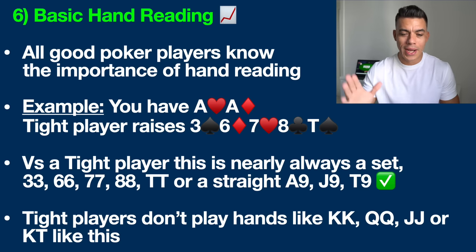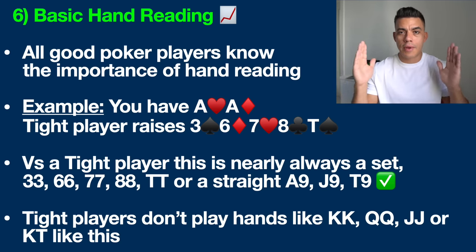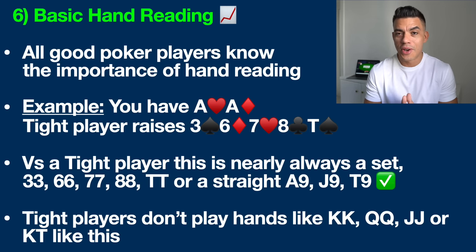Counting down from six to one — number six: basic hand reading. This is something that all poker beginners and serious poker players need to understand in order to take your game to the next level. Hand reading is basically the art of putting your opponent on a range of hands. Poker is not like what they show you in the Hollywood movies where you put that man on a hand. We always try to put somebody on a range of hands.